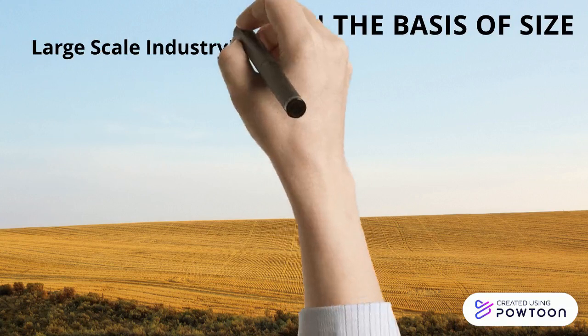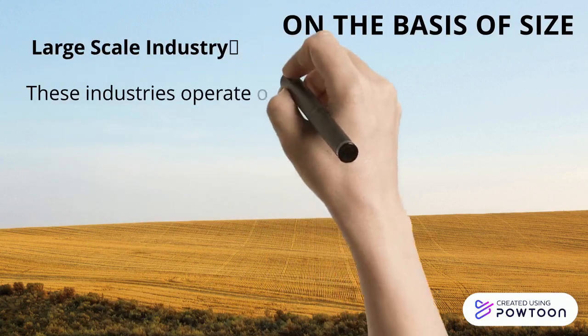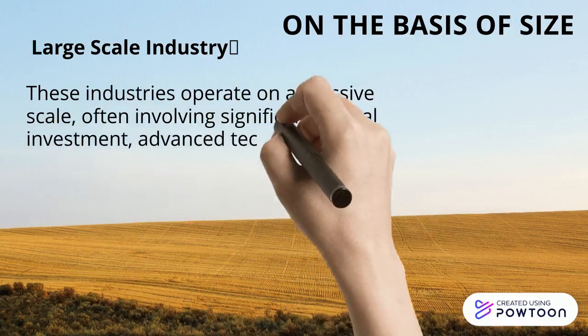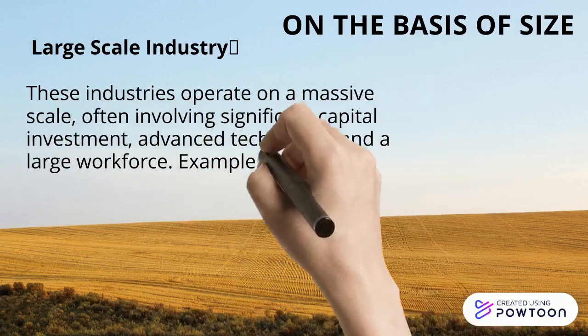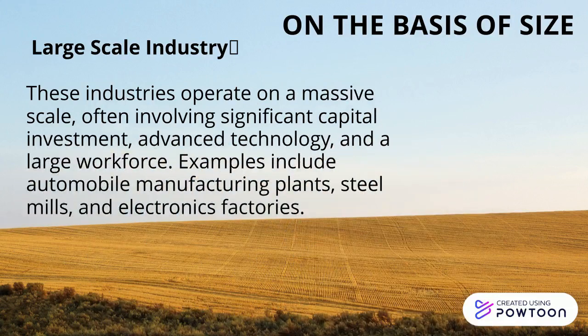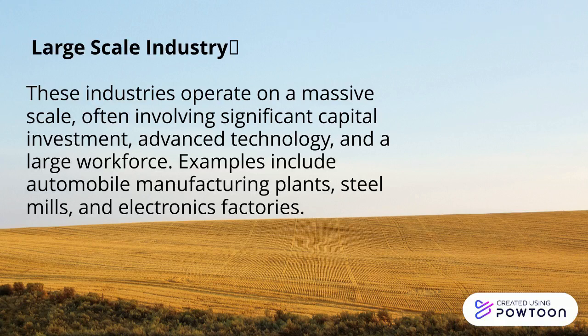Lastly, we have the large-scale industry. These industries operate on a massive scale, requiring substantial capital investment, advanced technology, and a large workforce. Picture giant automobile manufacturing plants, towering steel mills, and state-of-the-art electronics factories.